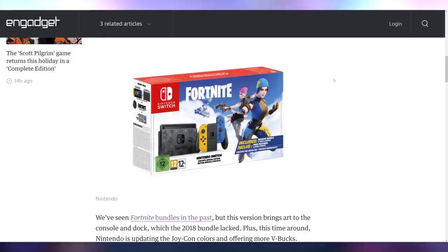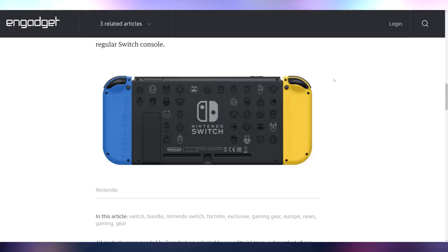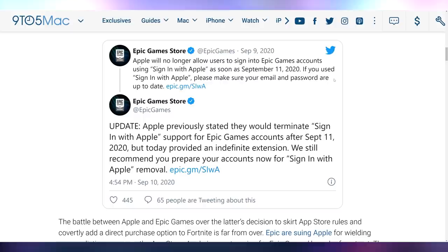Speaking of Ninja, let's talk about Fortnite — Nintendo is making a Fortnite Switch. You can see it right here; it's coming out October 30th in Europe with no confirmed US release date, but it should be coming. On the Apple versus Epic Games saga: it was previously reported that Apple was no longer going to let Epic use Sign In with Apple as of today, but yesterday they updated that Apple has given them an indefinite extension. So that's good, I guess.